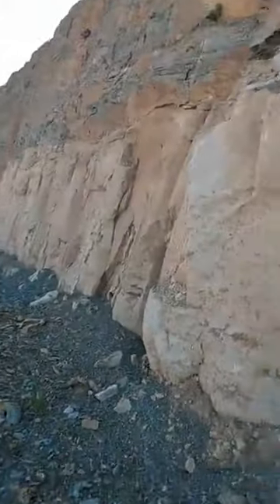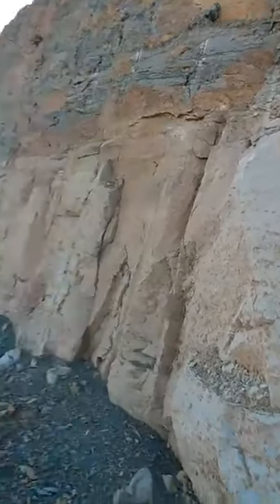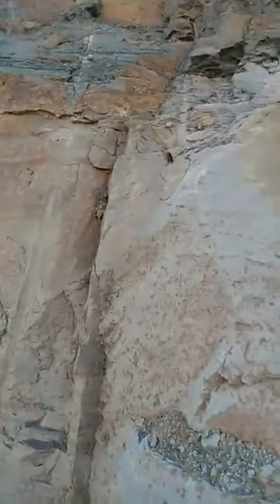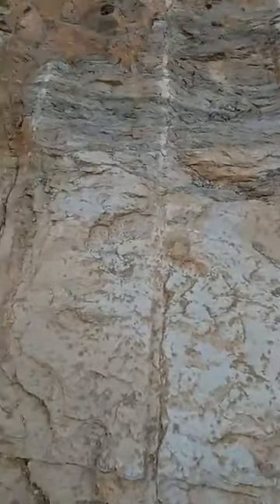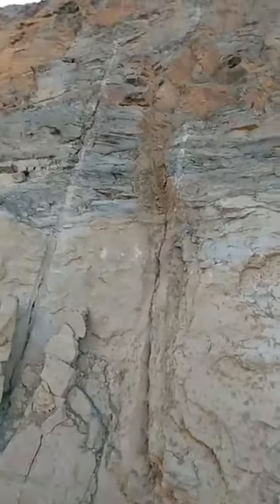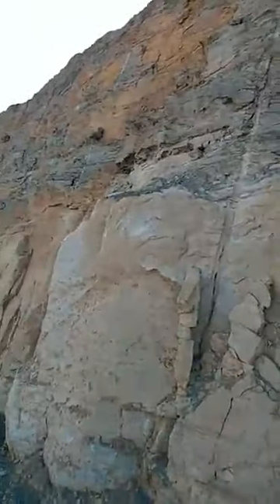Even if this layer is the same as that layer, same material - wherever you look you're going to see the same thing. I have seen thousands and thousands of examples. You can drive through the hills of Tennessee or Kentucky anywhere they dynamited to make an interstate highway or a US highway and you're going to find thousands of examples of this. So which one's more likely - that there are millions and millions of floods all over the earth?